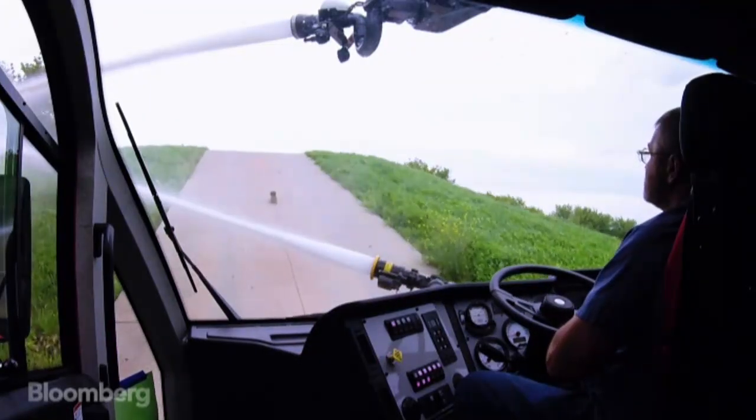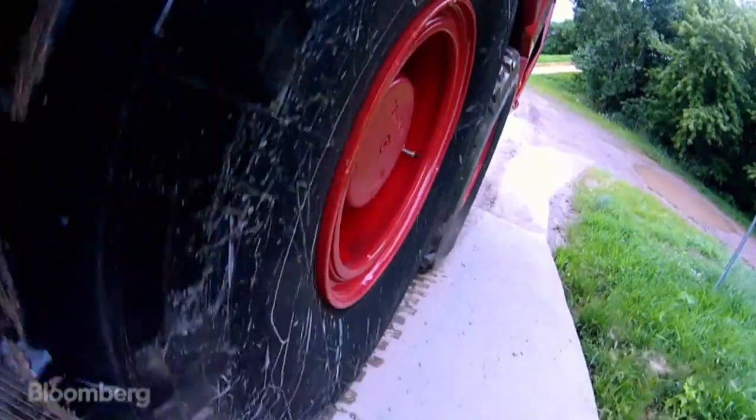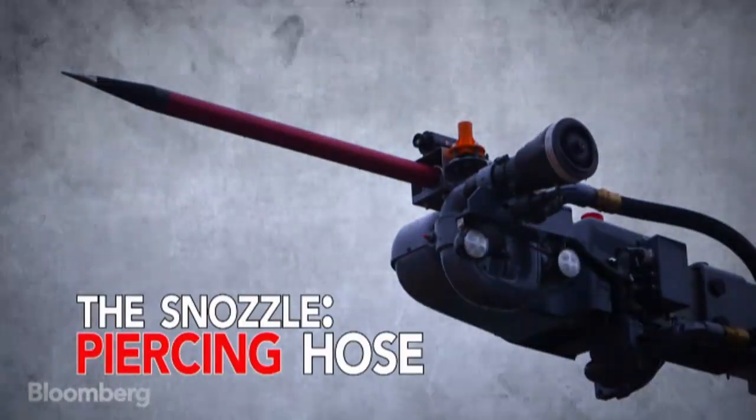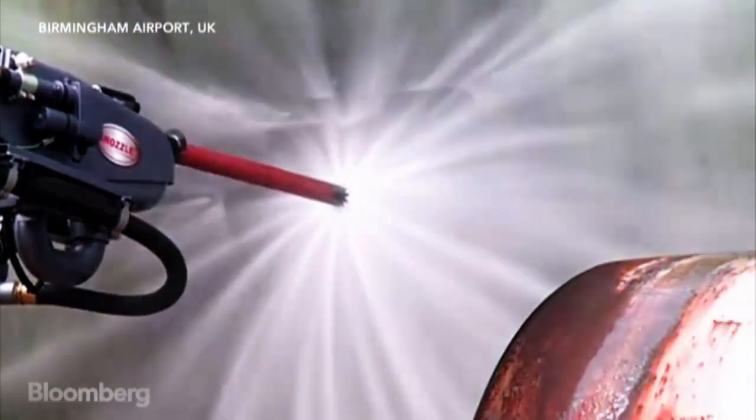The Stryker is a souped-up fire truck with some special features that make it more than just a water truck on wheels. The Snozzle — a piercing hose that bores through a burning plane's fuselage and douses the inside.